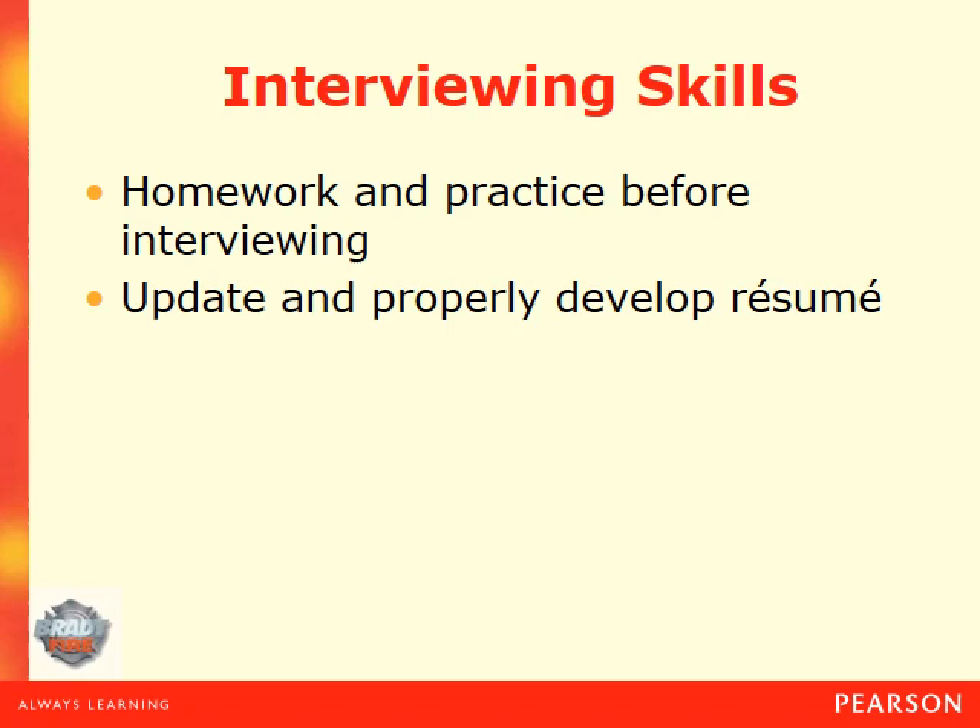After the physical agility test, a lot of times they'll do an interview, which can be very intimidating. Do your homework and practice before the interview. Have an updated, properly developed resume highlighting your skills and abilities applicable to the fire service. When I say do your homework, look at the fire department, know things about it — know about the chief, their community involvement, how many stations they have, whether they run an ambulance service. Also try to find individuals who work there or have been through the hiring process to learn what types of questions they ask.